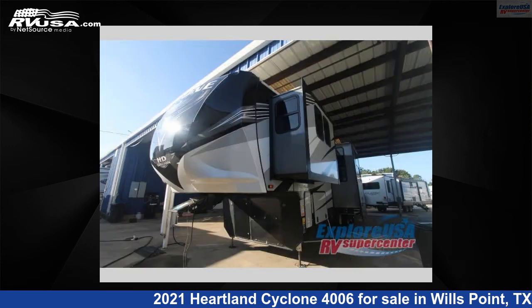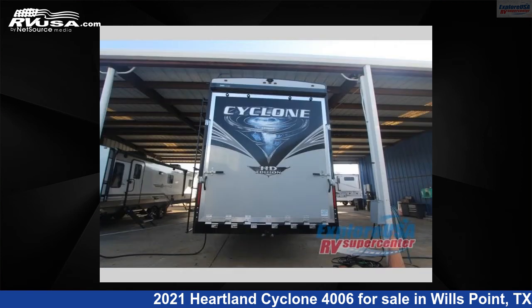This used Heartland is 45 feet 0 inches in length and features three slide-outs, sleeps seven, and 100 gallons fresh water capacity.